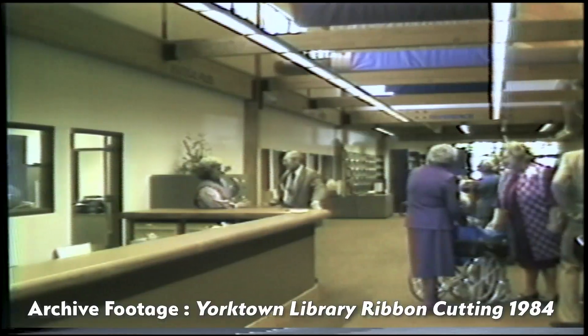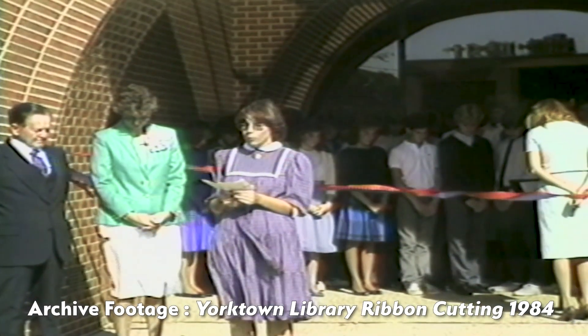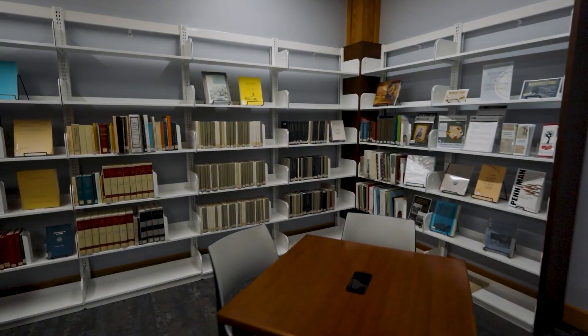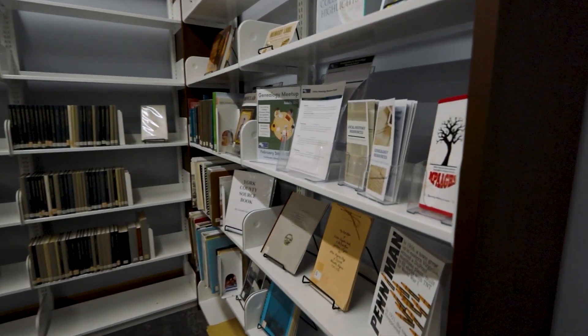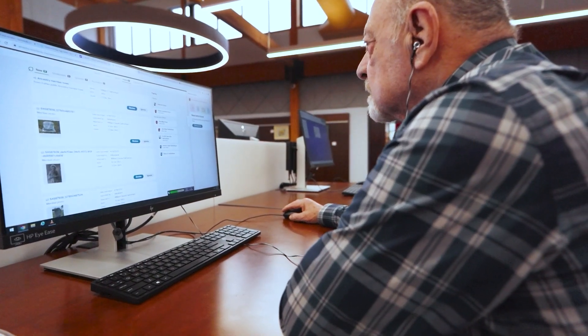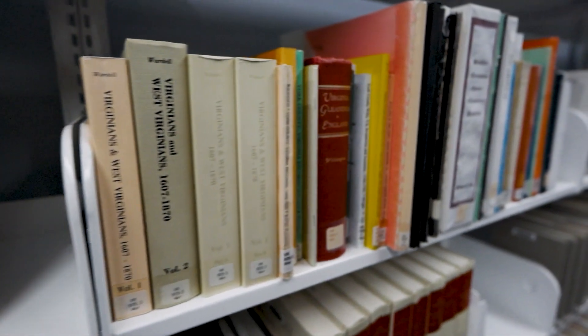In the old building, the local history collection was housed in what I consider a closet — it was the local history room because back in the 80s that's what all libraries had. Many of our citizens did not realize we had a local history collection because it was out of sight, out of mind. So I wanted to highlight and let people know that we have this wonderful resource. It's all about access — we want people to use this material. We're keeping it forever, but we want it to be available and to be used.